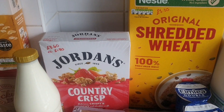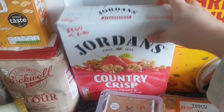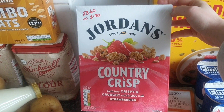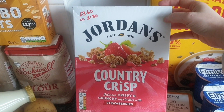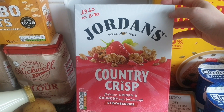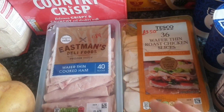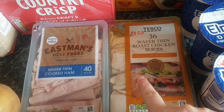I got some Jordan's Strawberry Country Crisp — that box would have cost £3.60 but it's on Clubcard down to £1.80. Tesco's version was £1.75, but I thought I'd pay the extra 5p because chances are this is slightly better quality and hopefully a bit more fruit in there. Then we've got the sandwich meat — a staple. We've got ham for £1.89 and then the wafer thin roast chicken slices for £3.50.